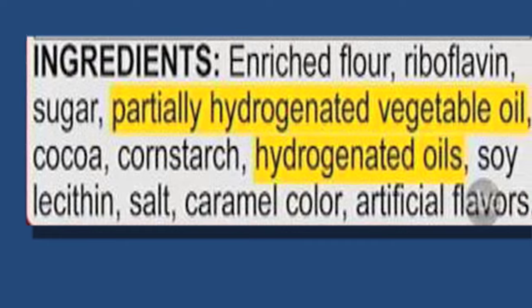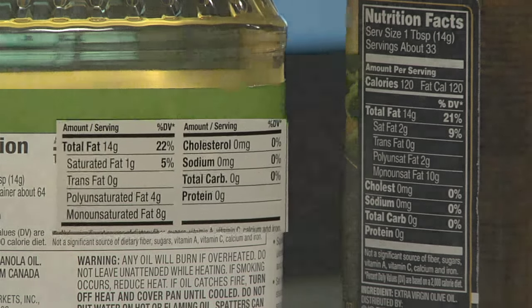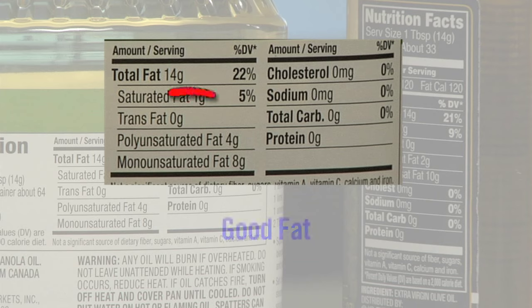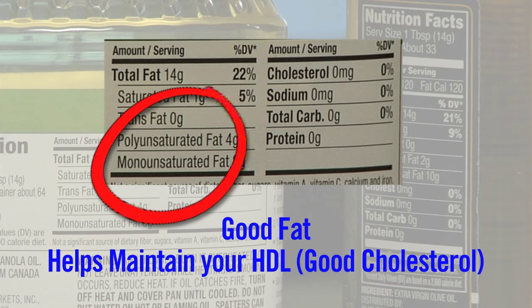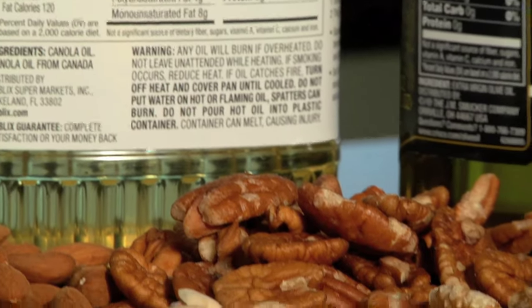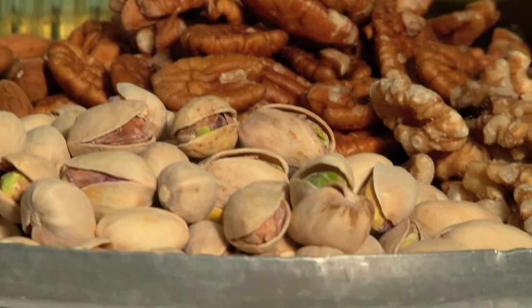Trans fats are found in products that contain hydrogenated oils, such as pre-packaged foods and some margarines. Fortunately, many companies are finding ways to make their products without trans fats these days. Sometimes you see polyunsaturated and monounsaturated fat listed on the label. These are the good fats. They help maintain your HDL, or your good cholesterol, in your body. They're found in olive oil, canola oil, and most nuts and avocado. Even though these fats are heart-healthy, you still want to limit the portion because they're high-calorie.